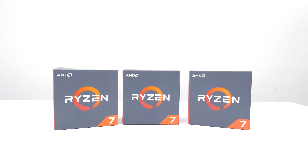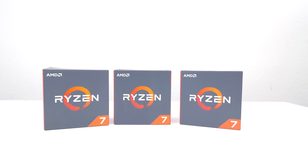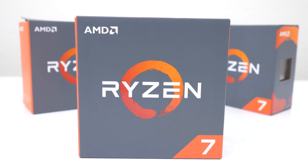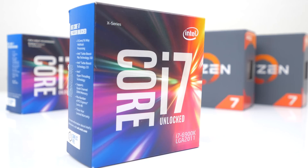Ladies and gentlemen, AMD has done it — we finally have competition once again. I have with me all three Ryzen CPUs: the 1800X, 1700X, and the 1700. But in this video we're going to be comparing the 1800X and the 1700X against their direct competition, the i7 6900K and the 6800K.